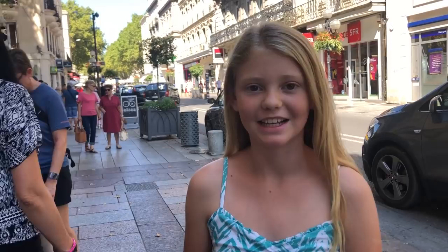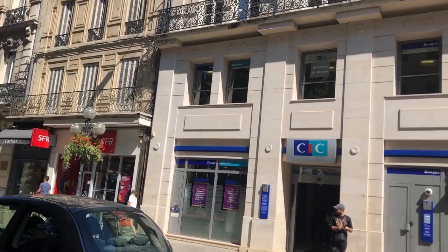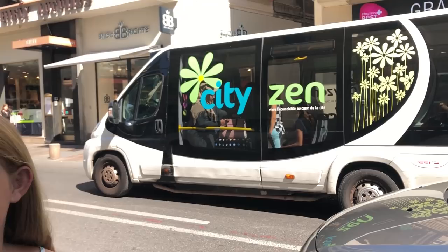So this is the main downtown street, and there's a whole bunch of main brand stores. The buildings are really pretty — they all have these beautiful designs. And that's the city bus to get around. So cute, isn't it?